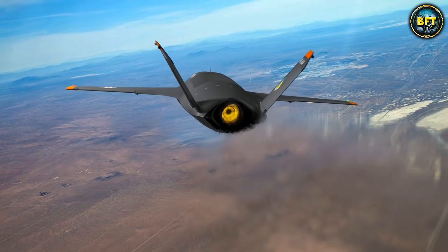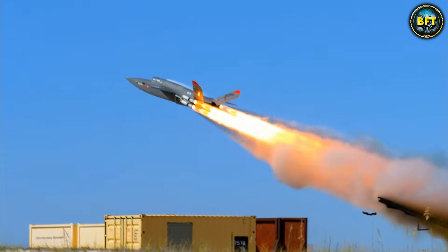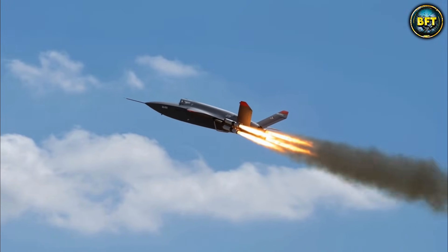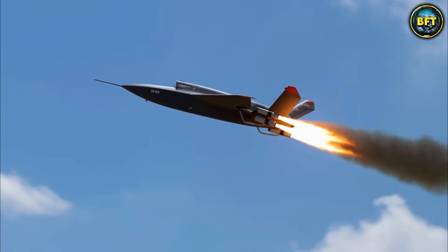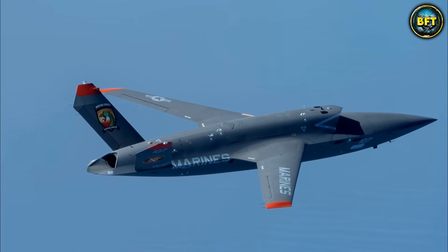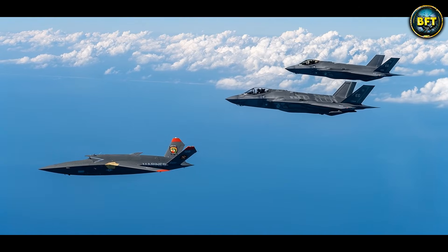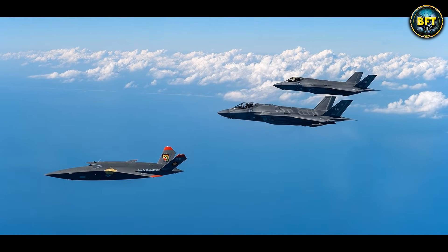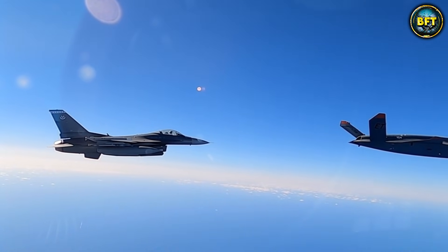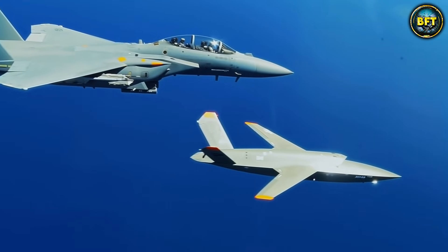Making it fast enough to keep up with the jets it is protecting. What makes it truly terrifying for the enemy is that it carries its weapons inside an internal bay, keeping the drone stealthy and hard to spot on radar. It can carry up to 272 kilograms of precision bombs, like the GBU-39 small diameter bomb. It is essentially a low-cost bodyguard for expensive piloted jets — if a mission gets too dangerous, you send the Valkyrie in first, because losing a robot is way better than losing a pilot.